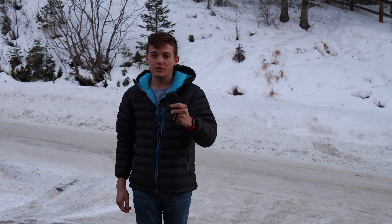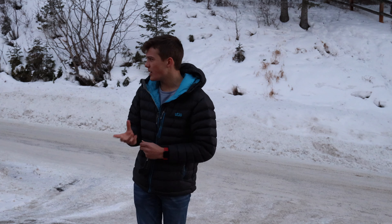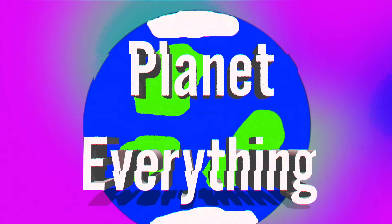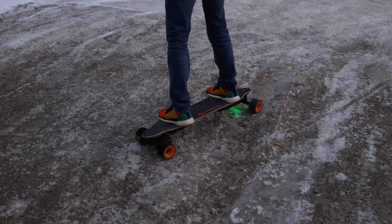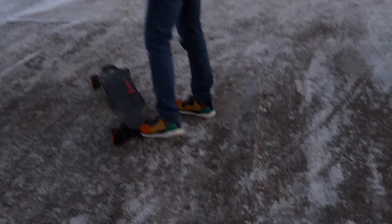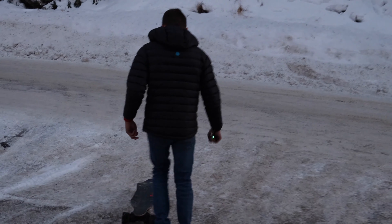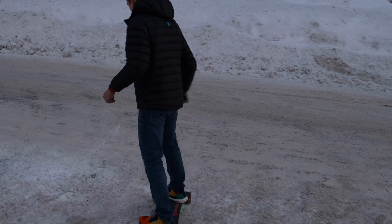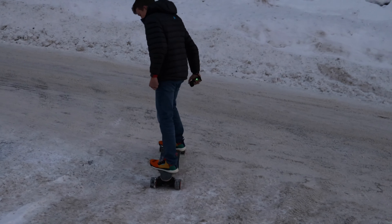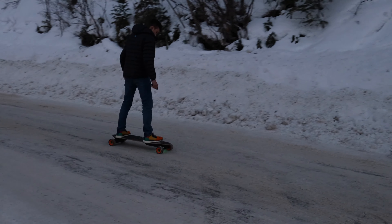We're gonna just try and use this on the snow. It's starting to get dark out, really really cold. We're gonna try this out. Put it on the road. I have not steady hands. Oh my god, these were so much better. Oh my god, he's going Mach 10.